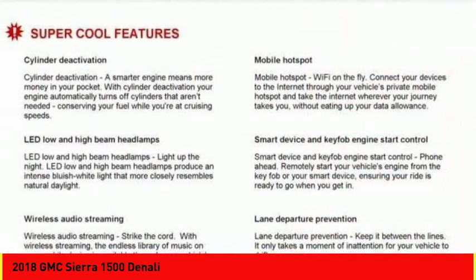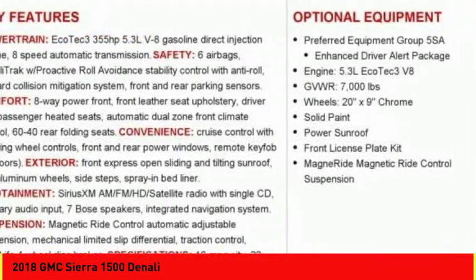Suspension control magnetic, voice activated navigation system, universal garage door opener.